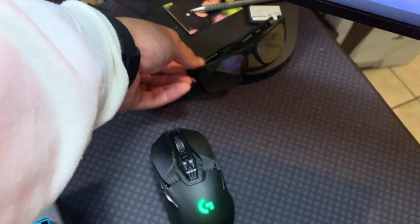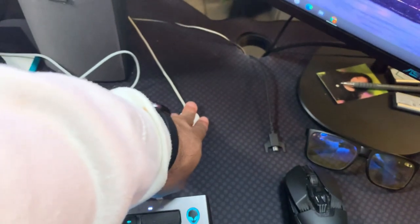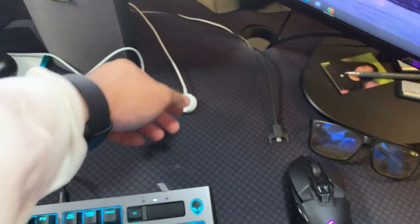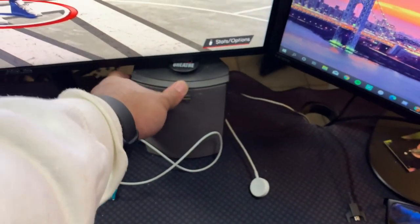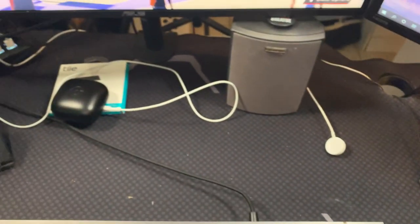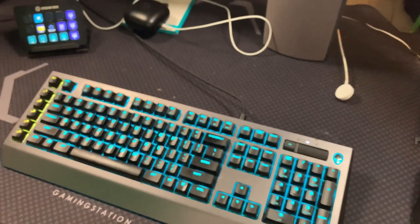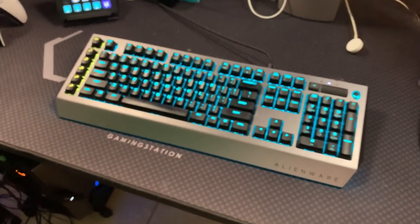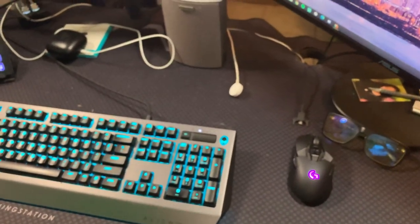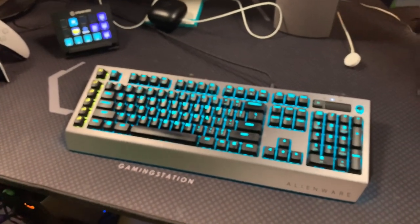This right here is the Logitech — I want to say G920 — wireless mouse with a little charger for it. I do have some Gunner glasses so when I'm streaming or gaming late at night I have these. My Apple Watch right here charging. Some old speakers I've had since about 2015. And the Alienware keyboard — a lot of y'all have seen this. I love it. I like black furniture but I also like RGB lighting, so everything is black but with a little light to make it pop.